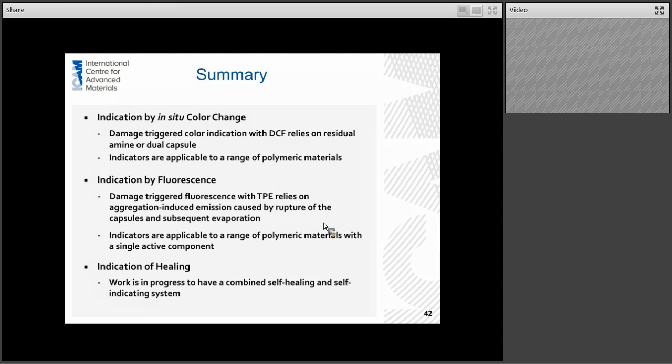To summarize: the first part of the talk discussed ideas about imparting biologically inspired functions to polymers, the different approaches, and focused in on the microcapsule-based approaches, giving an example of some healing work. The second part described newer results on damage indication using an in-situ color change with a DCF-based color indicator and indication by fluorescence, which works on aggregation-induced emission of TPE. As you might suspect, we are working on combining our healing and damage indication systems so that we can indicate damage with one color and then a second color might tell you it has healed.